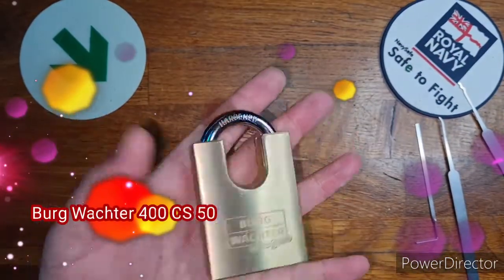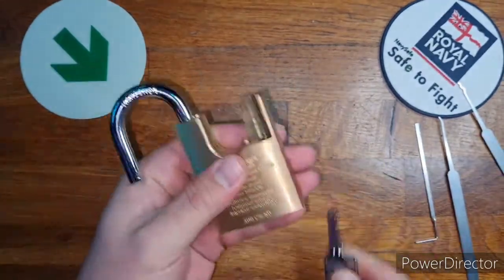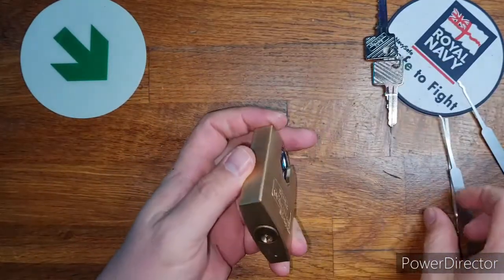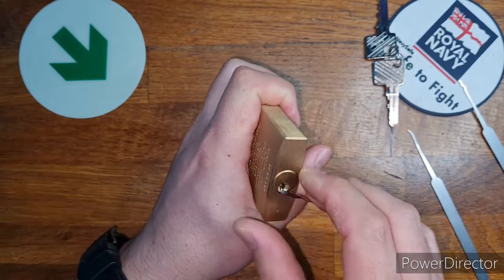Hello all, and today I will be showing this lovely Boogta Magnet, model number 400 CS50. I received this lock from Cranky Lock as a prize from his award-winning bingo game. I'll link to their channel in the description.